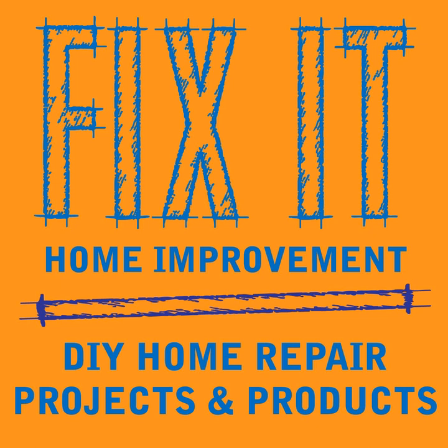Another feature to look for is dripless. The caulk gun automatically releases pressure on the rod so the caulk doesn't keep flowing out of the tube when you release the trigger. You've got to have a lot of experience with a caulk gun that doesn't relieve the pressure, because you've got to keep moving as you squeeze the handle and release it — it's still pushing out caulk. It's good to practice on a scrap piece of wood or cardboard. With a dripless caulk gun, as you squeeze the handle all the way together, you can stop right there, let the handle open up, and then continue — making it a lot easier for beginners.